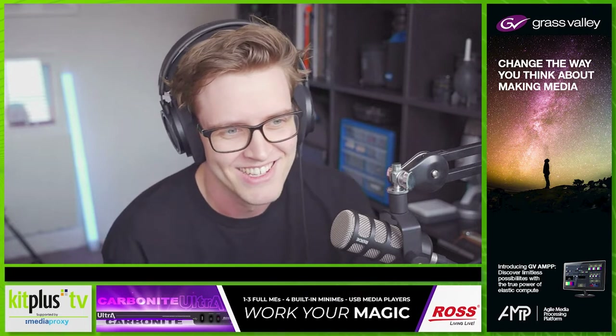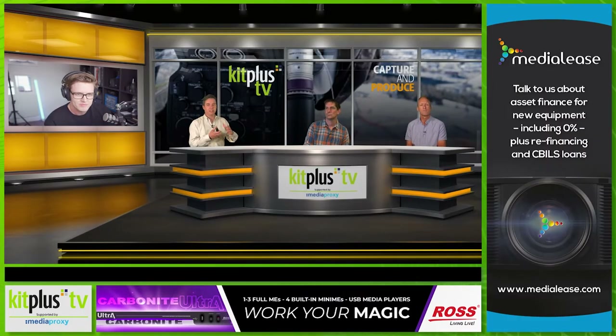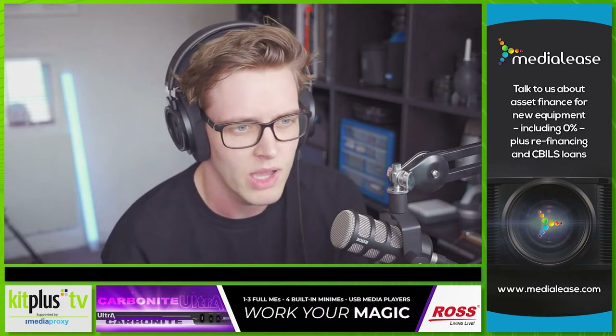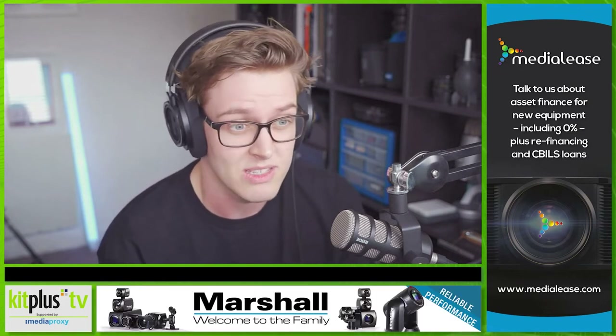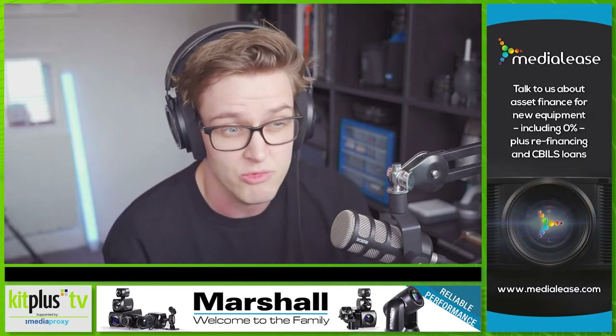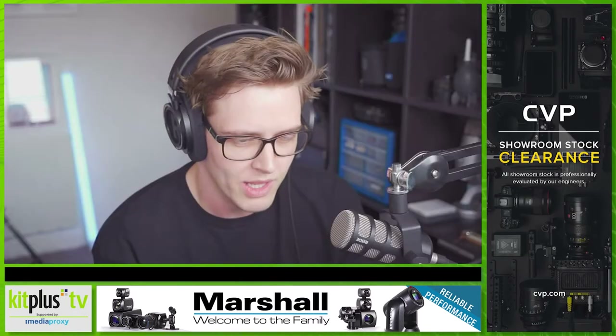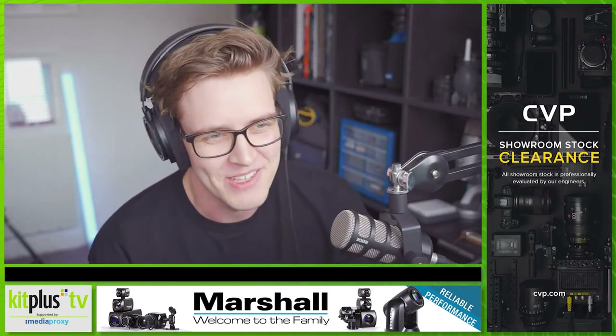The A7S III is body only at launch, with a pre-order deal offering £300 off 12 different lenses and a three-year warranty — quite a nice offer given the extensive E-mount lens range Sony has available. Pre-orders are open now, and with expected high demand it's worth getting in early. Shipping is expected in September, which is when CVP should start receiving stock. A link is on screen to keep an eye on stock levels and pre-order.